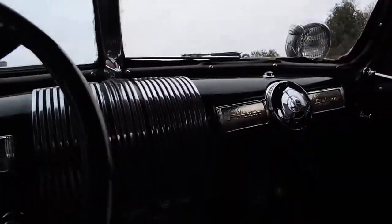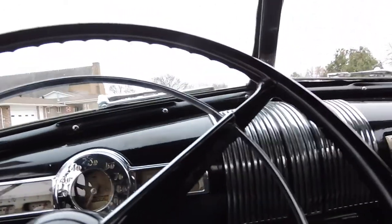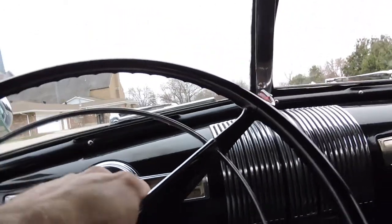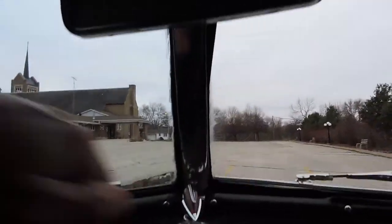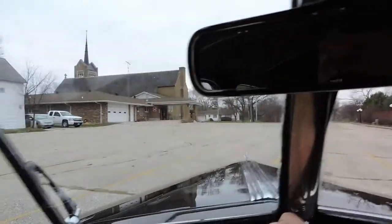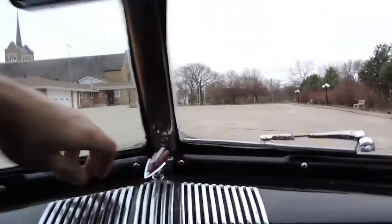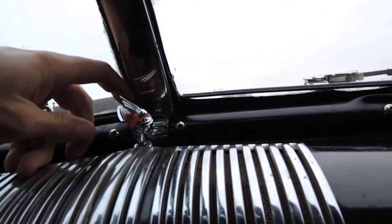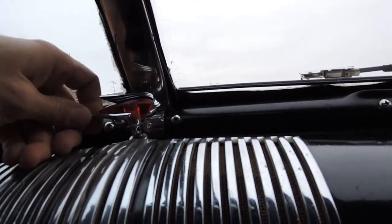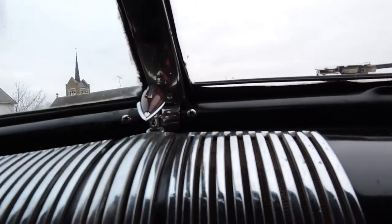The previous owner drove this car all around extensively. The horn works. He said he did hook up one of the wipers — the driver's side wiper works. And look at the wiper switch here; it appears to be original anyway. Pretty neat.